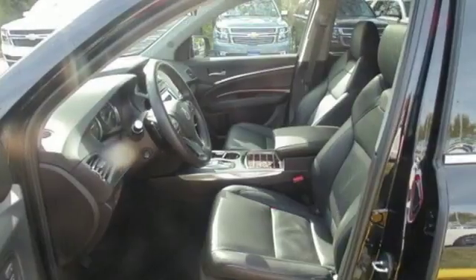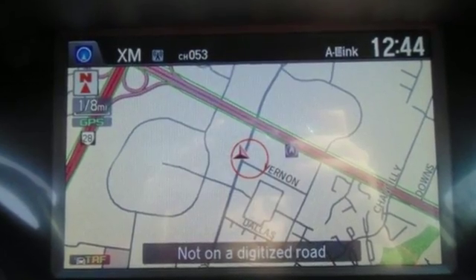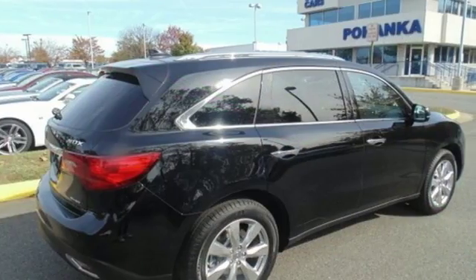Integrated Navigation System with Voice Activation, Doors and Push Button Start Proximity Key, Voice Activated Climate Controls, and Automatic Transmission.